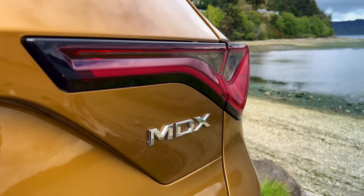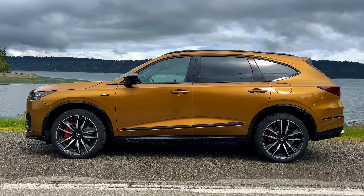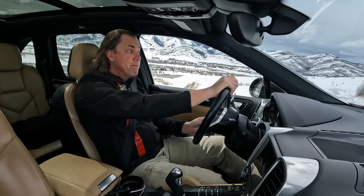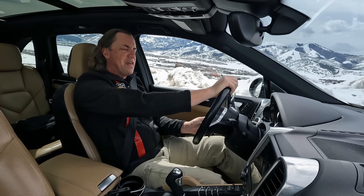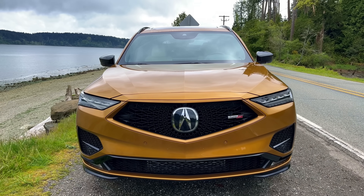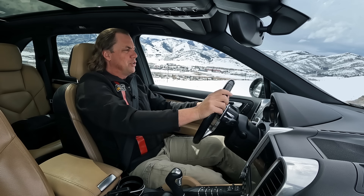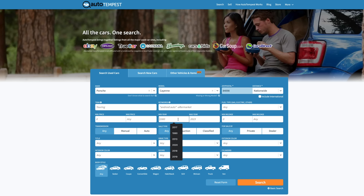We looked at the Acura MDX Type S, which I actually like quite a bit. It's three-row — we don't really need a third row — but it was good in pretty much every spec except for price, which is about $70,000, only double our budget, and the miles per gallon wasn't going to be great either. So then we started to look at what about another older Cayenne.